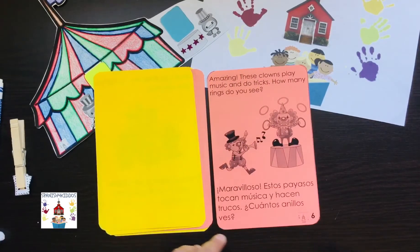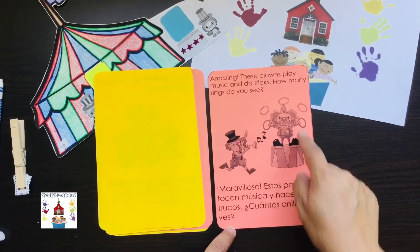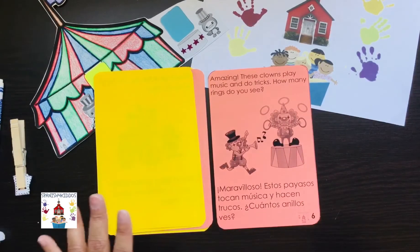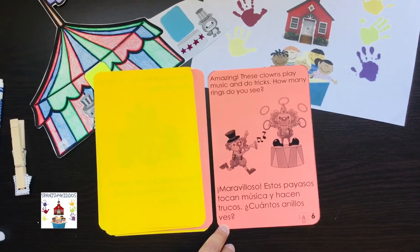Amazing. These clowns play music and do tricks. How many rings do you see? Maravilloso. Estos payasos tocan música y hacen trucos. ¿Cuántos anillos ves?